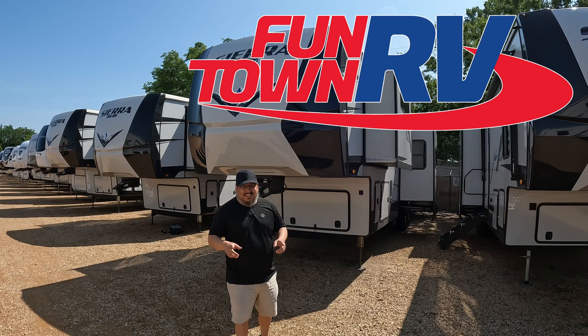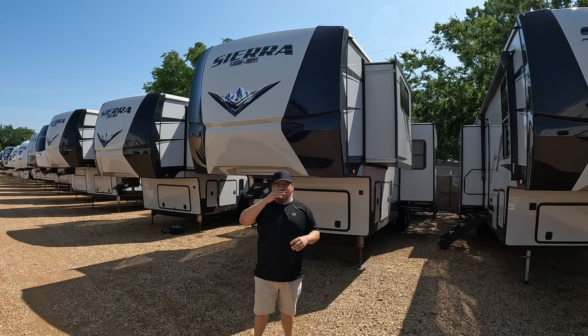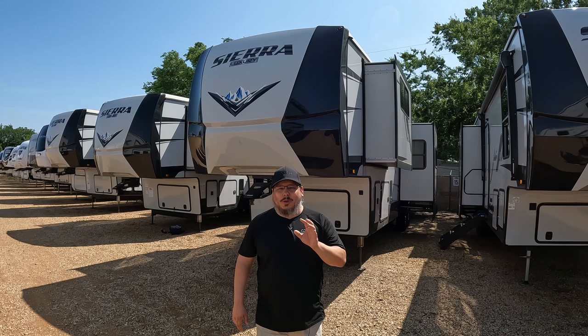They allowed me to come out here and film all the RVs I want. Over the next month or two I'm going to be going through their inventory, and also other dealerships' inventory as long as they allow me. There are some pretty unique RVs out there. If you're a kitchen person, a foodie, this is the RV for you — that's why I jumped right on it. I'd heard of Sierra but didn't know there was a luxury line, and this one's going to surprise you.